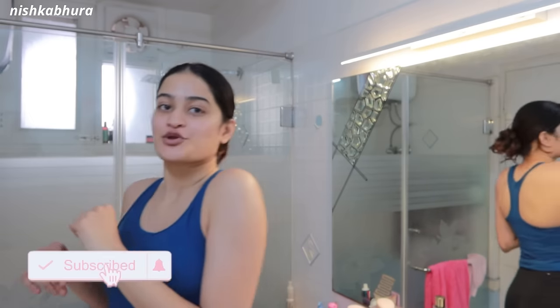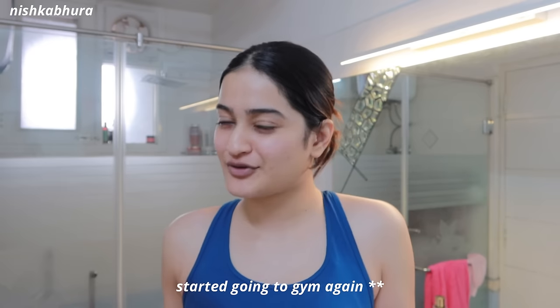Hi guys, welcome back to my channel. If you're wondering why I'm talking to you on a voiceover, it's because I was shooting from a new camera for the first time and the audio was really bad. Today's intro and outro has to be a voiceover. Today I'm sharing my after-gym shower routine — I've recently started going to the gym. I've also bought a lot of new products, so a new body care haul is coming soon. Let's get started!